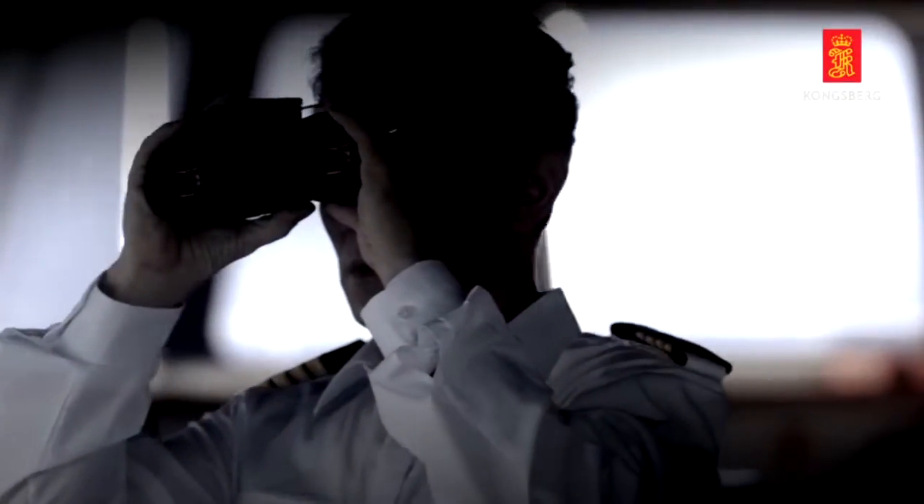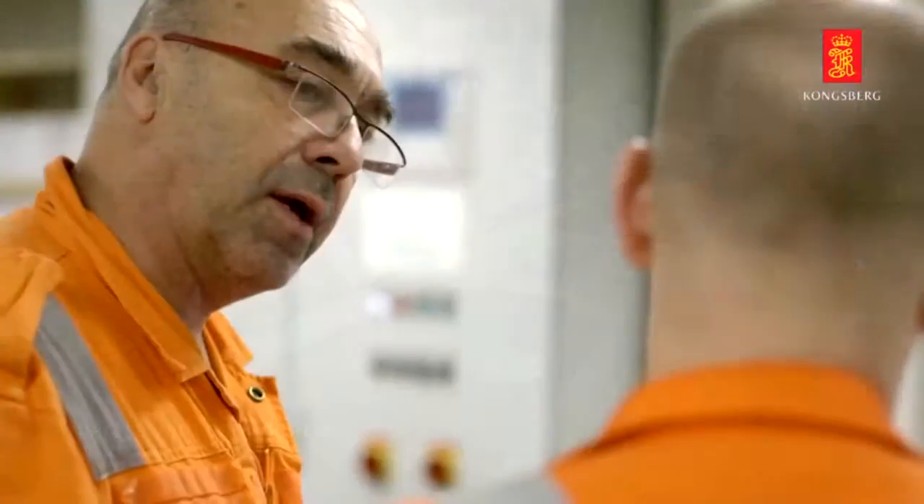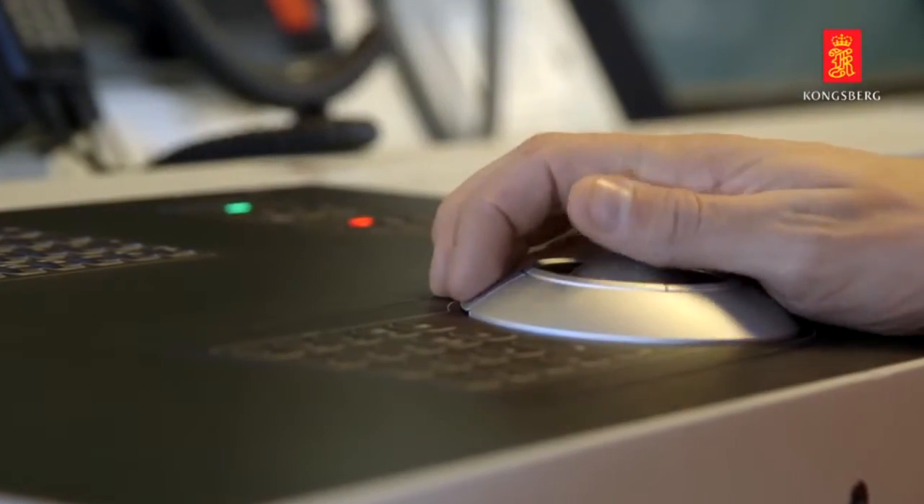Dynamic positioning is a very important part of Kongsberg's history. Kongsberg was one of the pioneers in developing this very important technology. Today, Kongsberg is the market leader, having supplied thousands of these systems on board vessels worldwide, on everything from offshore supply vessels to cruise ships.